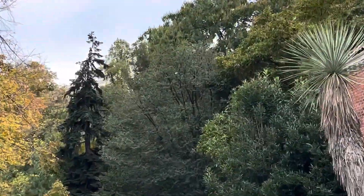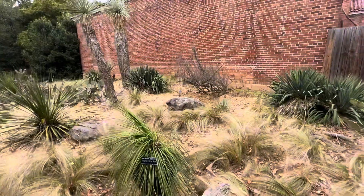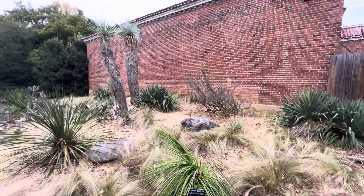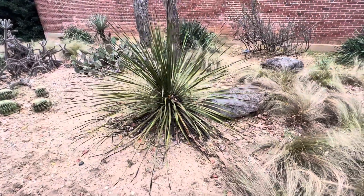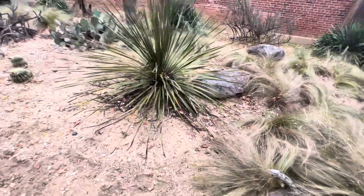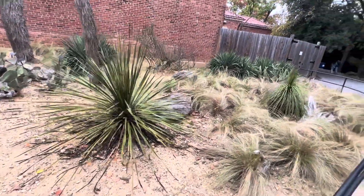There's a beautiful conifer there — looks a bit like a Douglas fir. And then here we've got this beautiful desert species; it looks like a Hesperalo, but I'm not sure. You guys let me know — I'm bad with desert species ID.